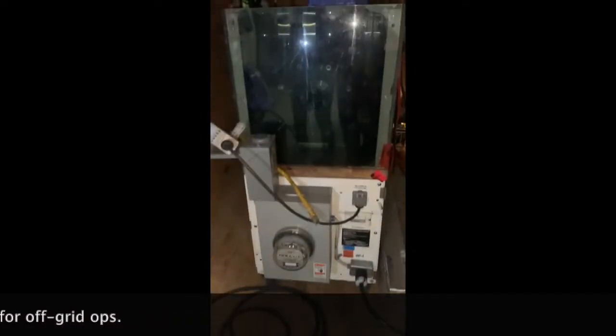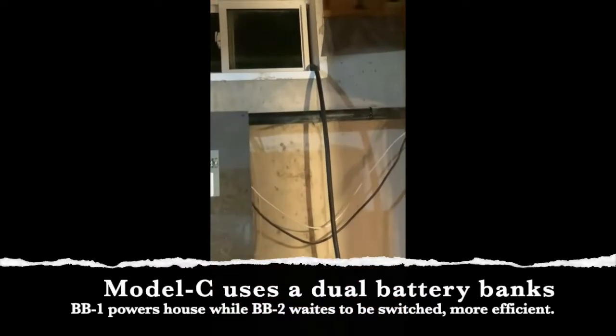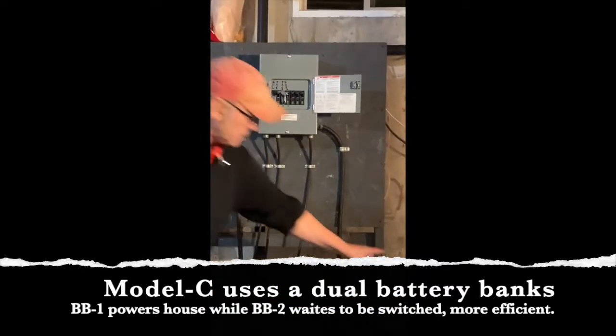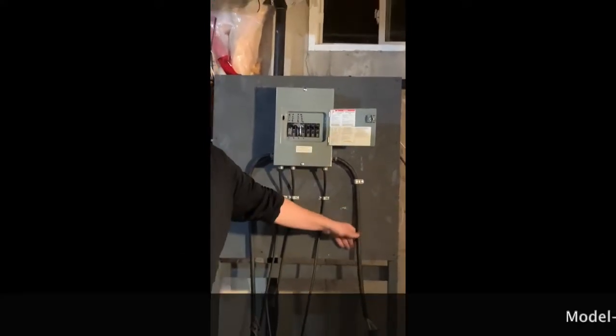Now we're going to go down and show you how we hooked up the machine to the panel with the sub-panel. Energy from the machine comes into the window via a 65-foot cord, goes into the sub-panel, and I'm going to let the master electrician take over and explain what he's doing.